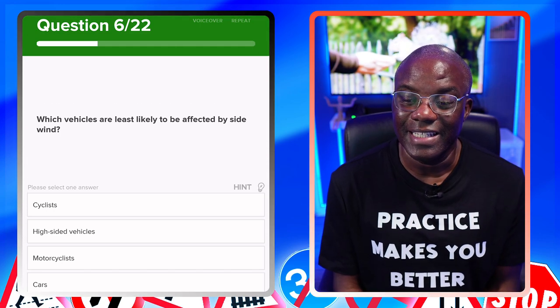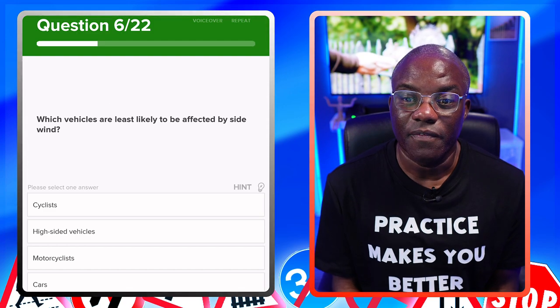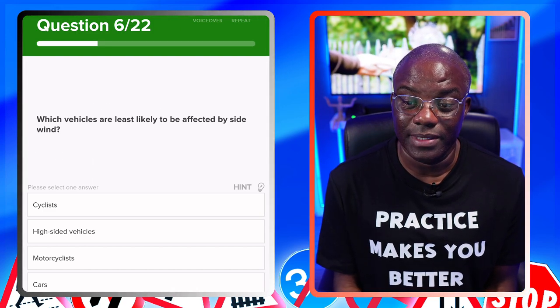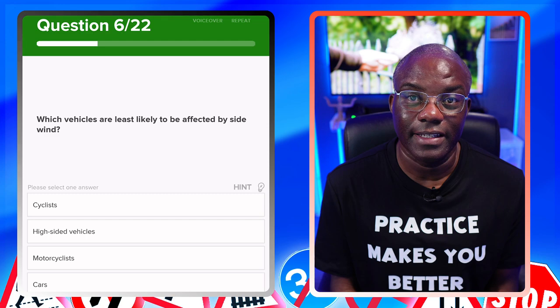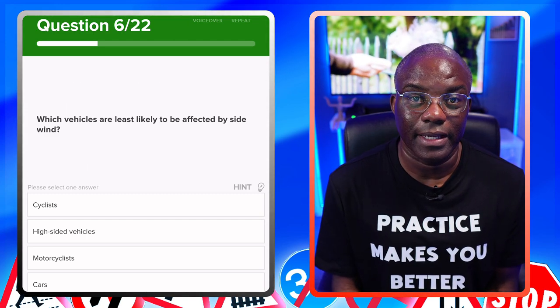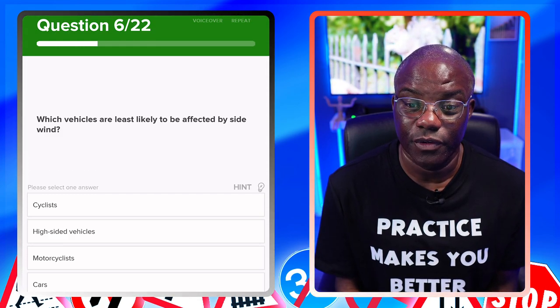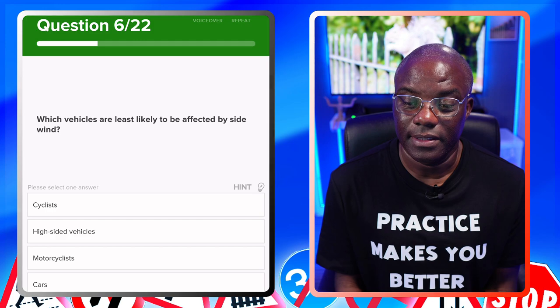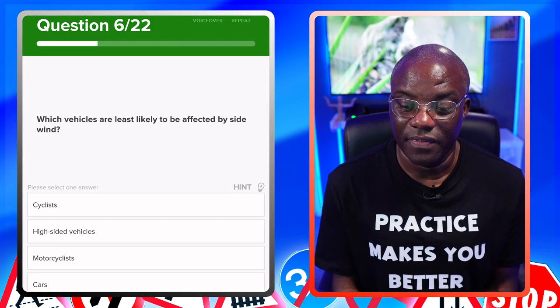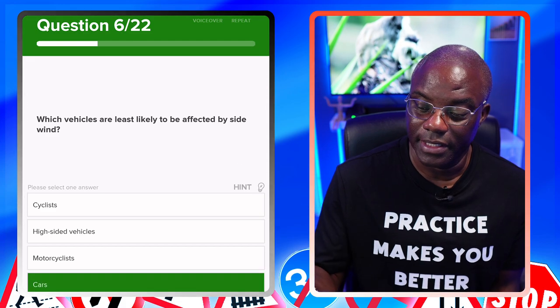Which vehicles are least likely to be affected by sidewinds? Be very careful — this question says least likely, so the answer is going to be a car. They can flip it and ask most likely, and it would be a high-sided vehicle. But because this one says least, we're looking for cars as the answer. Cyclists — no. High-sided vehicles — no. Motorcyclists — no. Cars — yes.